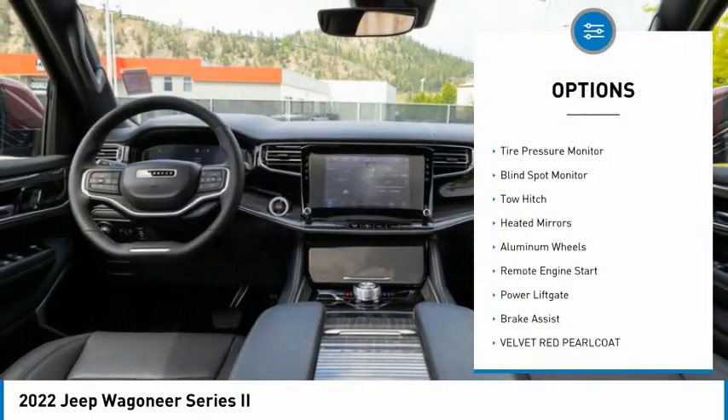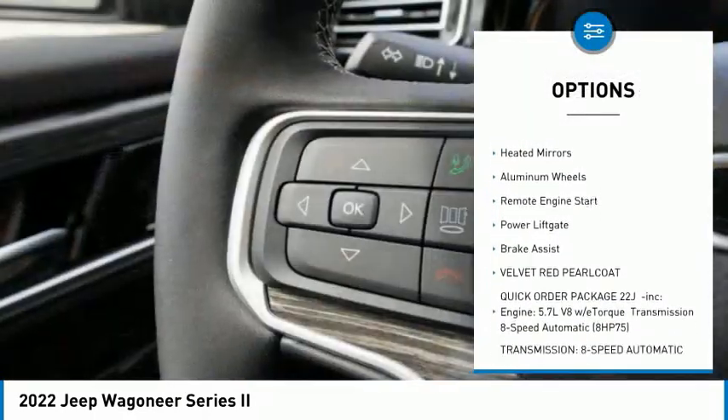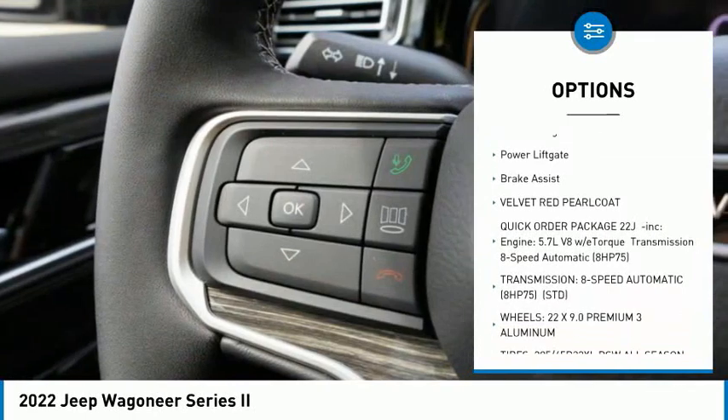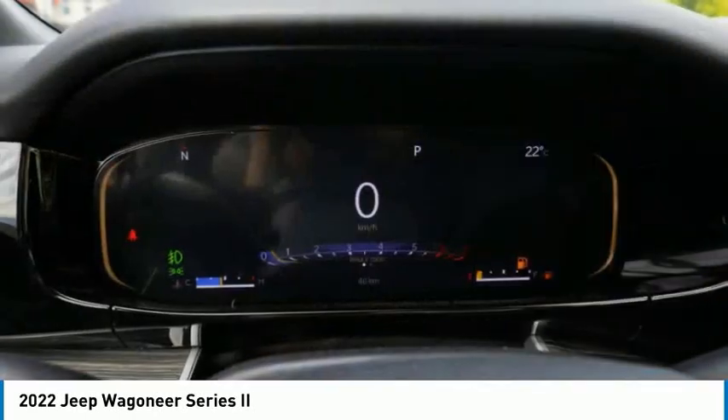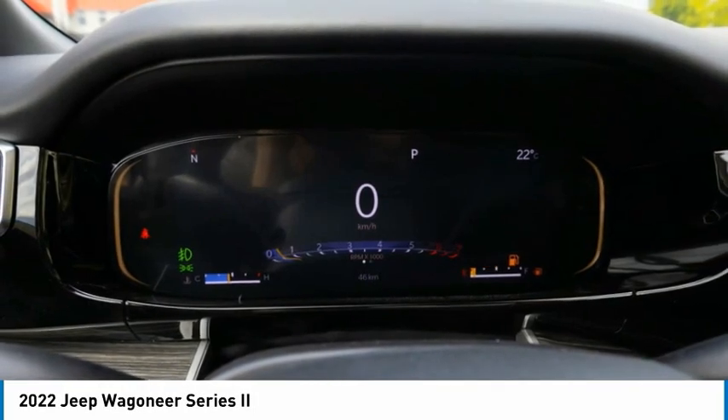Rain-sensing wipers, 4-wheel drive, tire pressure monitor, blind spot monitor, tow hitch, heated mirrors, aluminum wheels, remote engine start, power lift gate, brake assist.